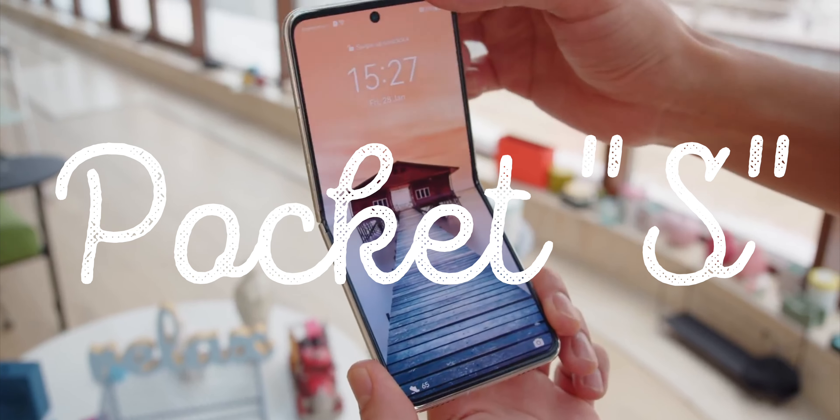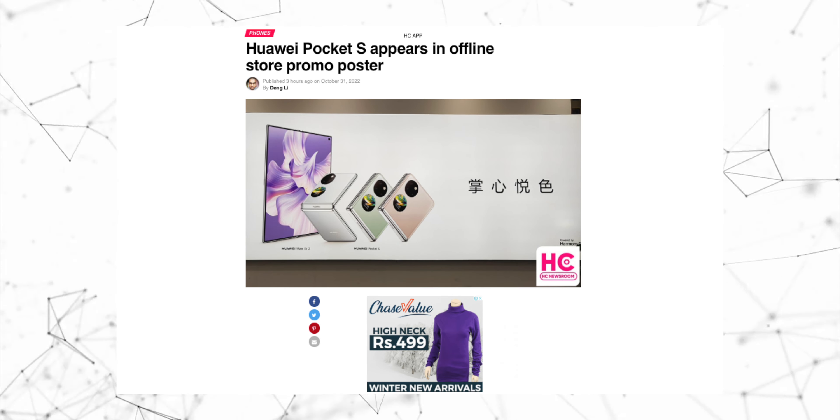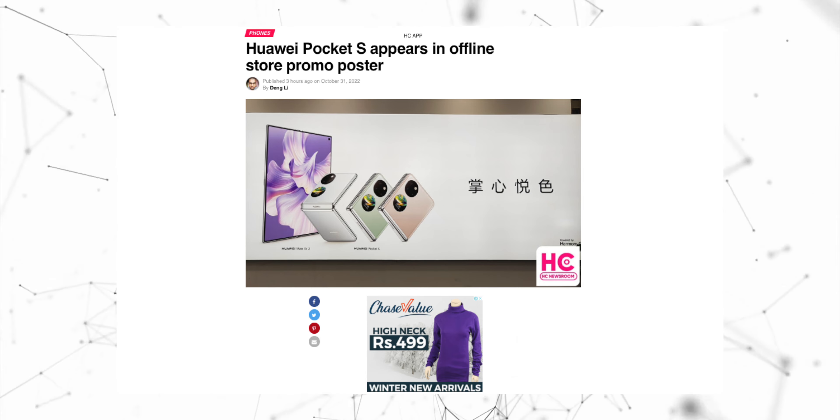The Huawei Pocket S is all set to release on November 2nd along with a number of new products. However, the Pocket S is the star of the show, and its promo poster has already appeared offline via a Huawei retailer.